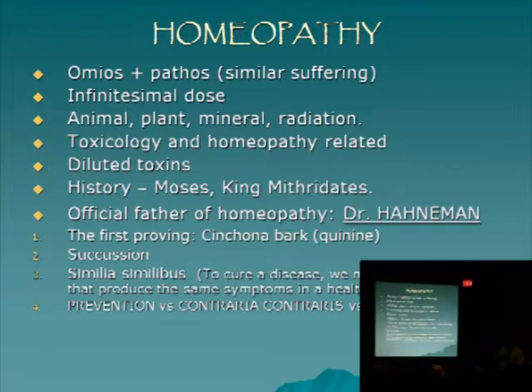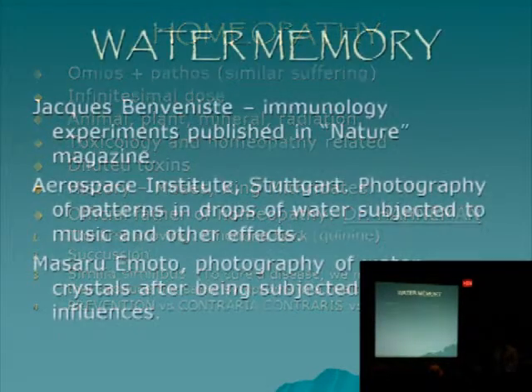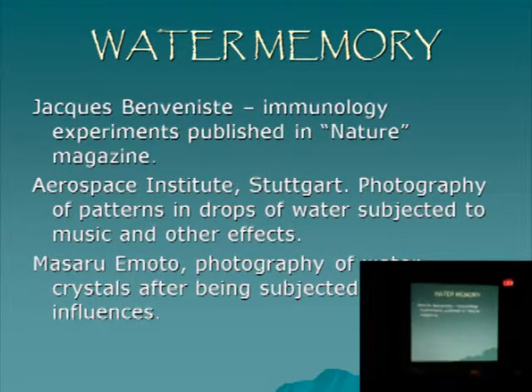We have another form of energy medicine right now which is really bio-energetic medicine — bioresonance — which is probably the future of medicine, and that also has a lot of background coming from the main ideas of homeopathy. Jacques Benveniste did some immunology experiments: he induced an immunological effect in the body by using a highly diluted form of a substance that didn't have that substance anymore. He created an immunological effect and proved it, but he couldn't repeat the experiment. Nevertheless it was published in Nature magazine and created a big controversy.